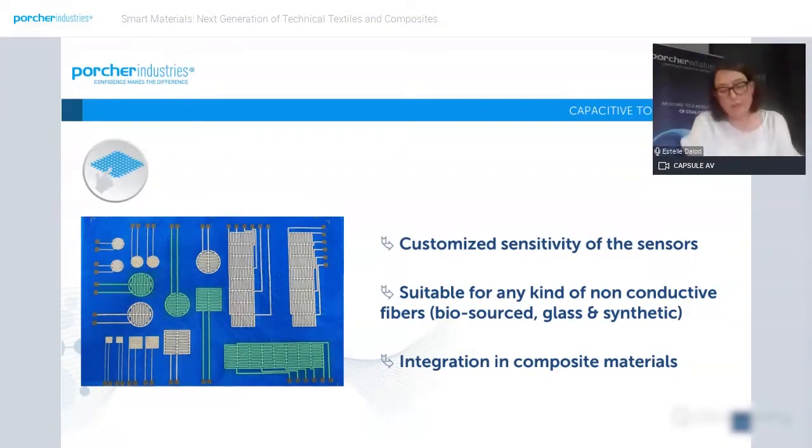The sensors we develop in-house can be tailor-made depending on your application. This technology is suitable for any kind of textile, and most importantly, it can be integrated into composite materials.